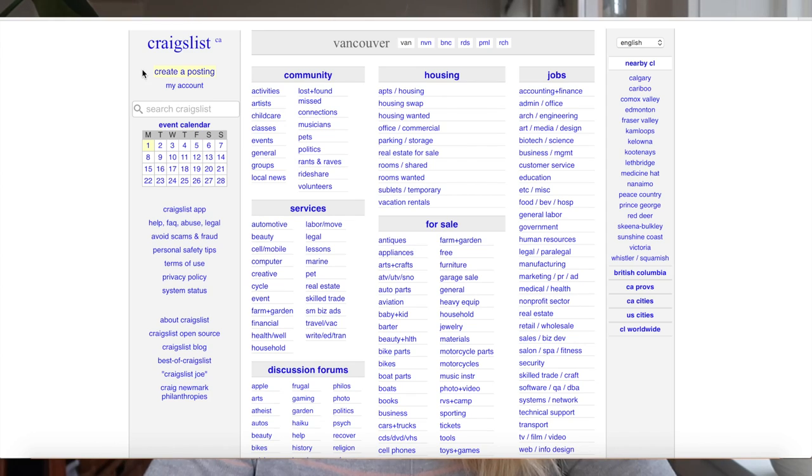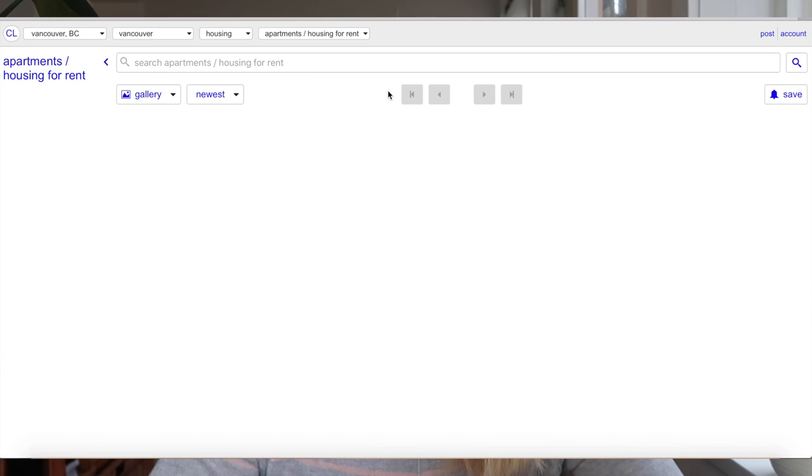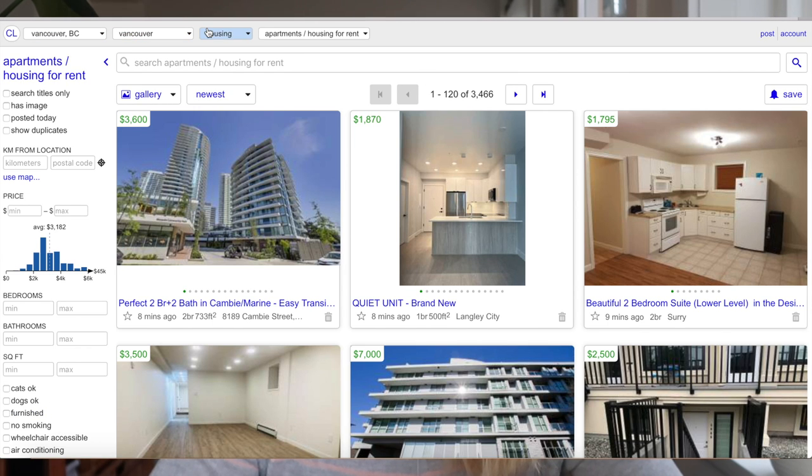We're going to screen share and I'm going to show you the first outlet, which is Vancouver Craigslist. We are on the Craigslist website — it always looks very fake, doesn't it? So we're in Vancouver. There are different cities and different provinces. You can go anywhere, but let's go to housing. I went to apartments/housing. You can also go to rooms, shared, rooms wanted, sublets, temporary — everything like that. Let's pretend I want to find just an apartment. Let's go to apartments/housing. So we've gone to Vancouver, BC — Vancouver housing, apartments, housing for rent.